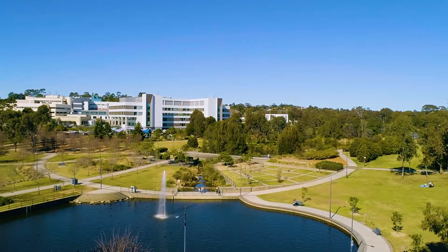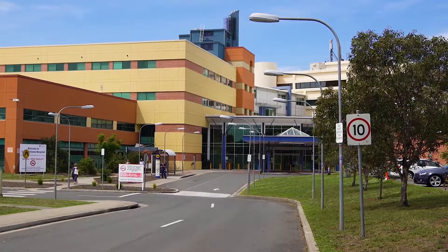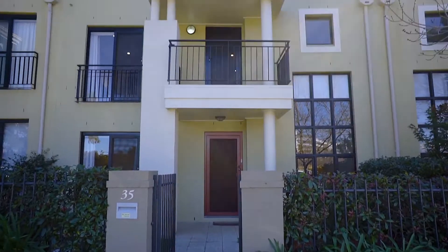Situated in the popular Park Central Estate, just a short stroll to Campbelltown Public and Private Hospitals, MacArthur Shopping Centre and MacArthur Train Station, this home has plenty of attractive features.